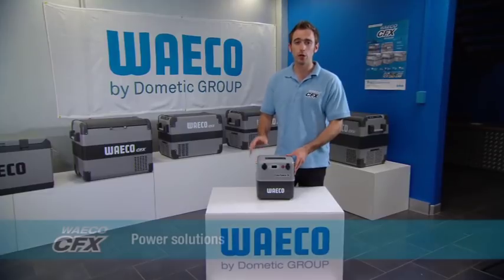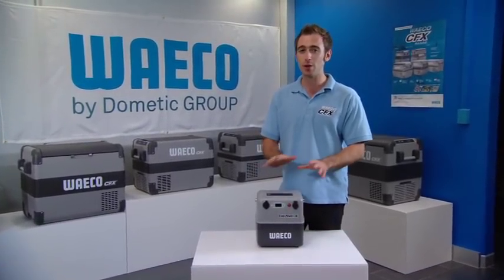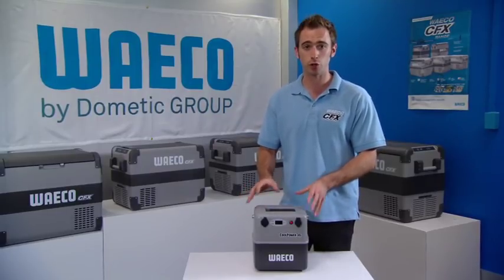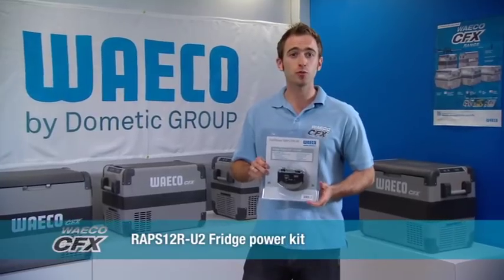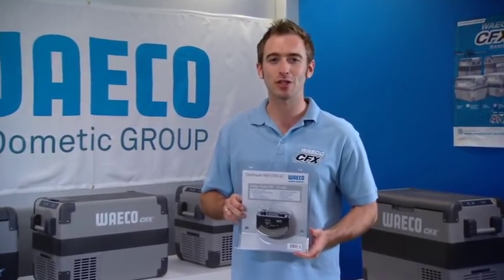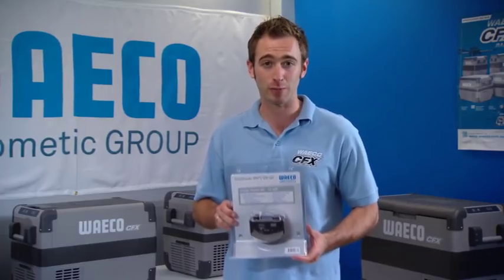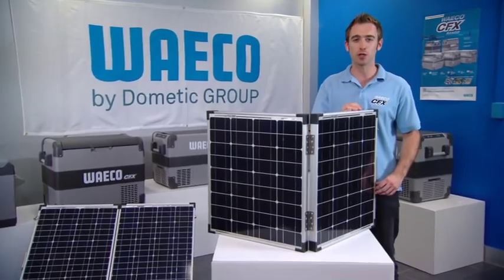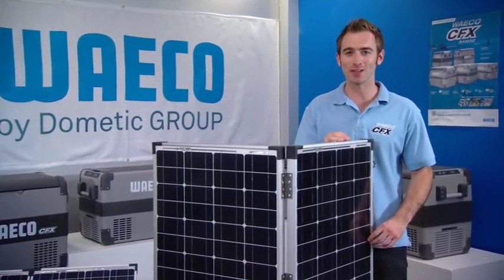For power requirements, Waco have solutions for every situation. The Wraps 36 remote battery pack provides 36 amp-hours and powers your fridge freezer when no other power source is available — chargeable from 240-volt, solar, or your car. The Wraps 12RU2 wiring kit provides a dual power outlet running from your starter battery to the back of the car, allowing you to charge the Wraps 36 while driving and ensuring the right voltage to your fridge. Waco solar panels come in 80 and 120-watt sizes with an inbuilt 10-amp heavy-duty voltage regulator and adjustable feet to direct them toward the sun throughout the day.